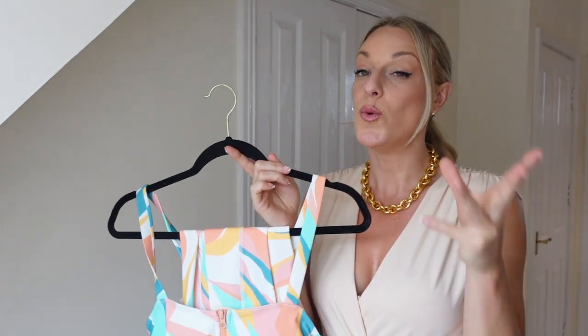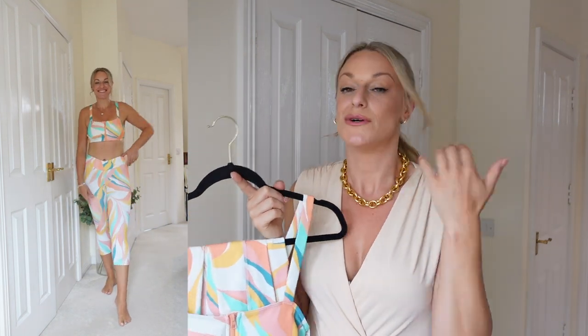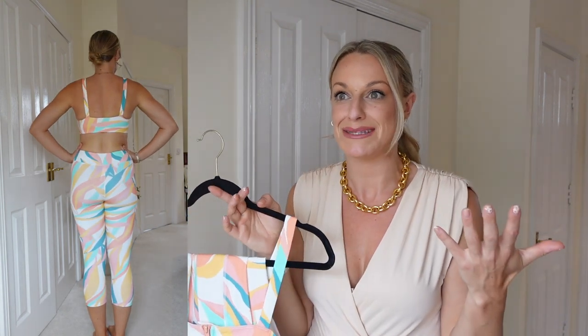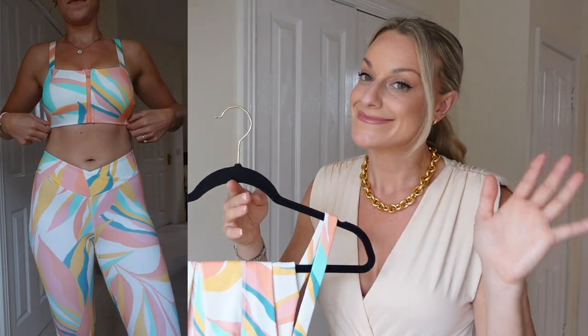Next I picked up this gym wear, yoga, or athleisure set — I really didn't know what to expect. I thought: are they going to be see-through, poor quality, a bit rubbish? I was actually so pleasantly surprised because of the price — I just don't have high expectations, and then they come and they're great quality and fit perfectly. I should mention this video is sponsored by Cupshe, however all opinions are my own. I talk openly and honestly about sizing, material quality, and anything I'm unsure of.